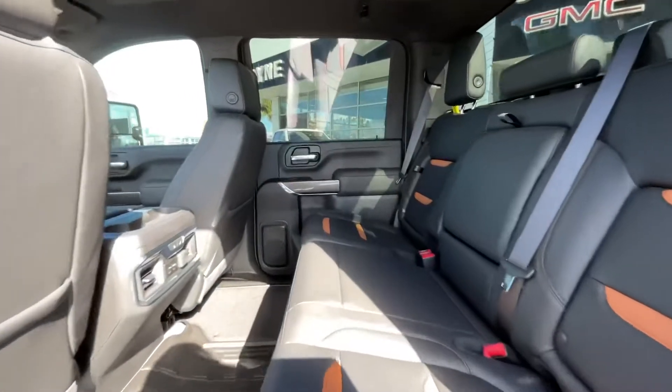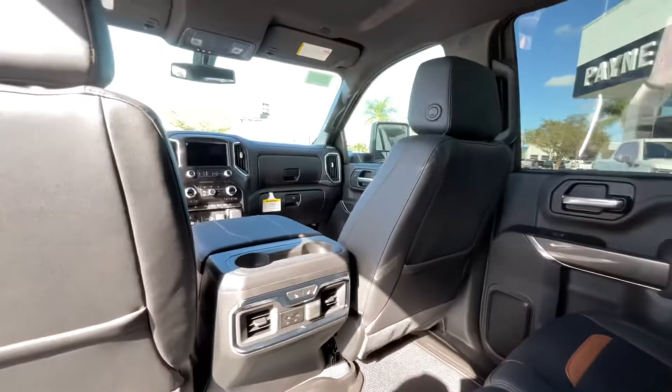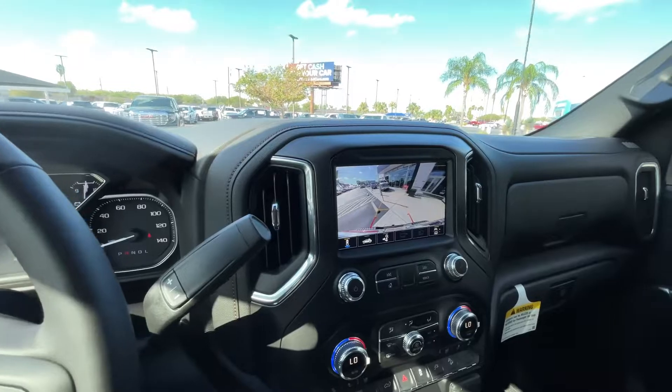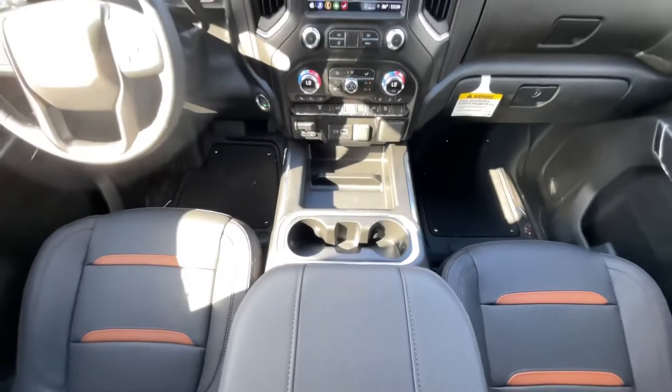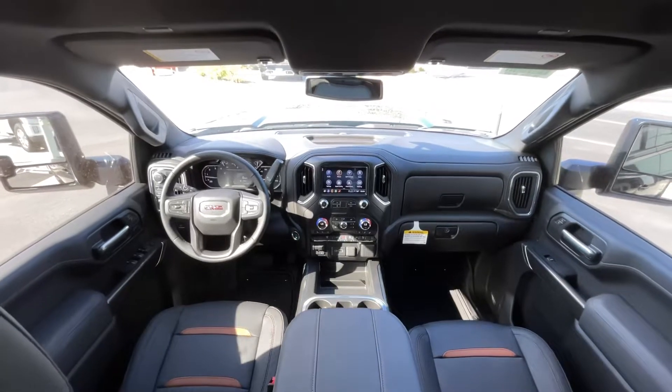We also have auto insurance at every Payne Auto Group location to get you a quick and easy quote for personal, business, and fleet rates. Payne Auto Group can also help protect your automotive investment with available gap insurance, guide point tracking security systems, and paint and windshield protection.